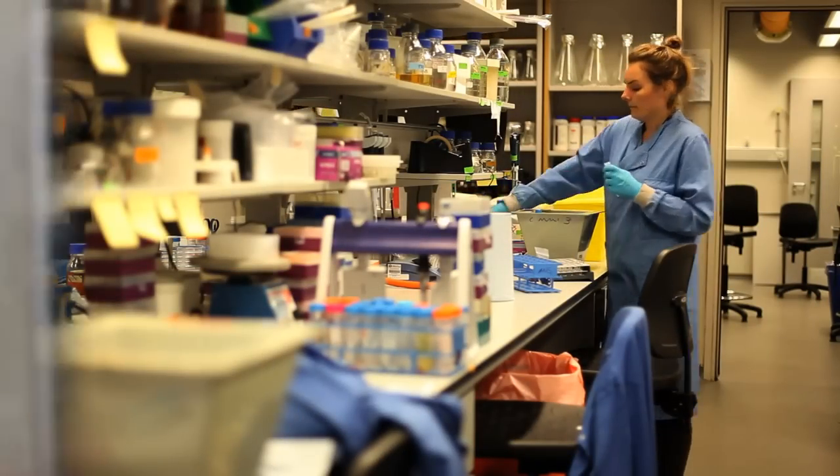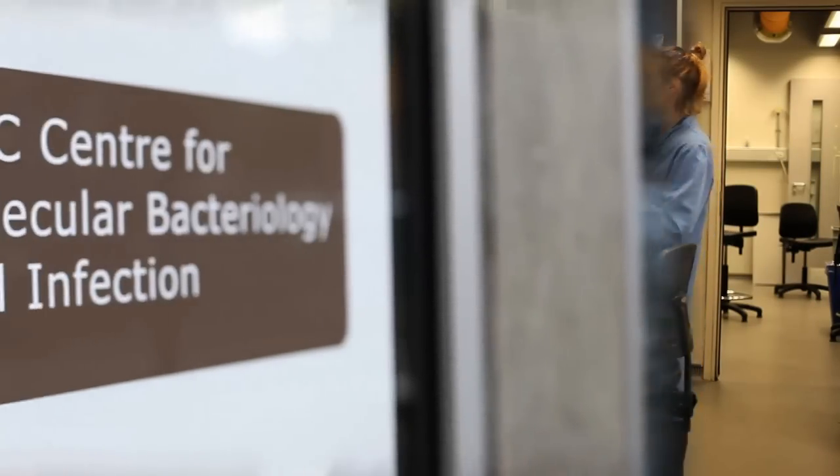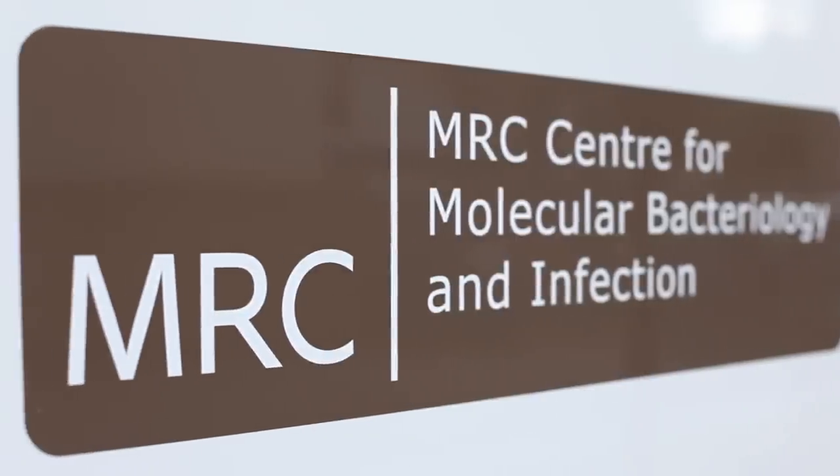Immunology, inflammation and infectious diseases are major research programs within the Faculty of Medicine. In immunology we study basic mechanisms and translate these into a number of diseases, particularly in renal disease and rheumatic diseases. In infectious diseases we have research programs in most of the major human pathogens. We span applied research in the Centre for Infection Prevention and Management through to very basic research in the MRC Centre for Molecular Bacteriology and Infection. We have a number of overseas research programs tackling the burden of disease in developing countries.